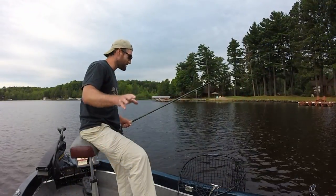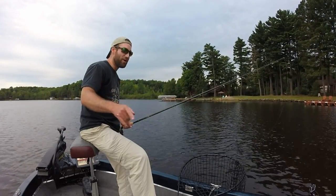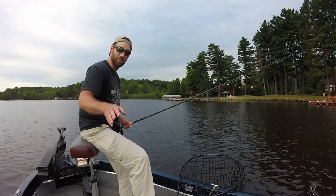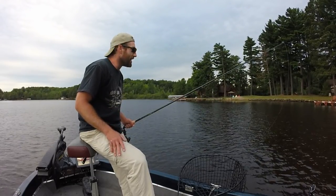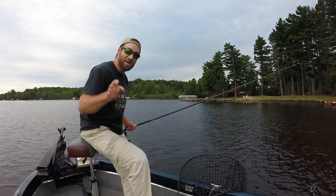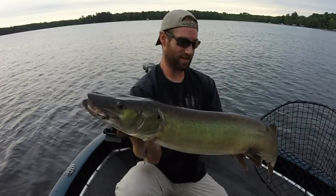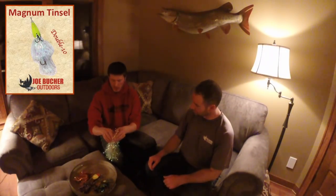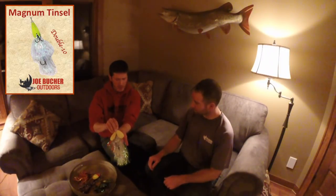I raised this fish right at moon overhead on a double 800 Booger Tail tinsel. With big storms coming in, I came back on that fish — and that was my first cast with a double 1000. It doesn't get any better than that when a plan comes together. The double 10 blade is what we consider the big boy of blades in our lineup.